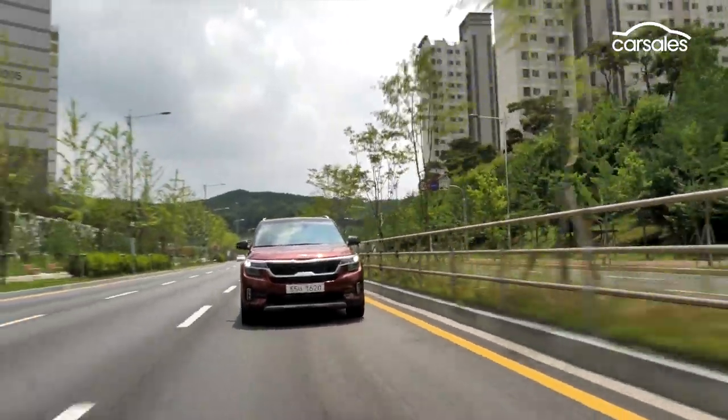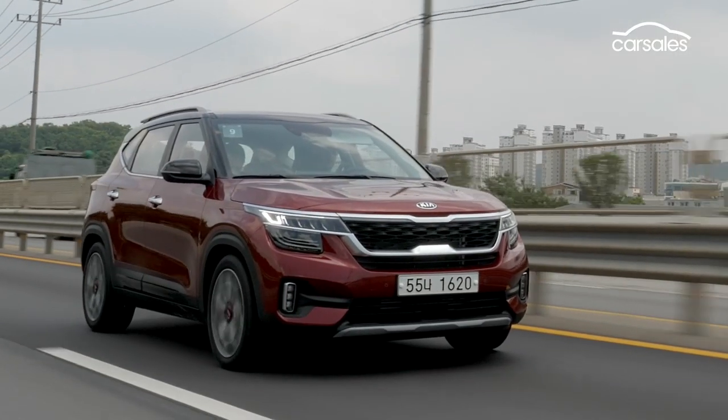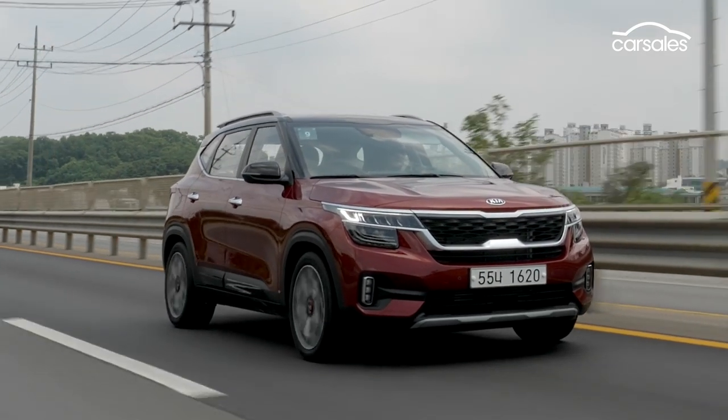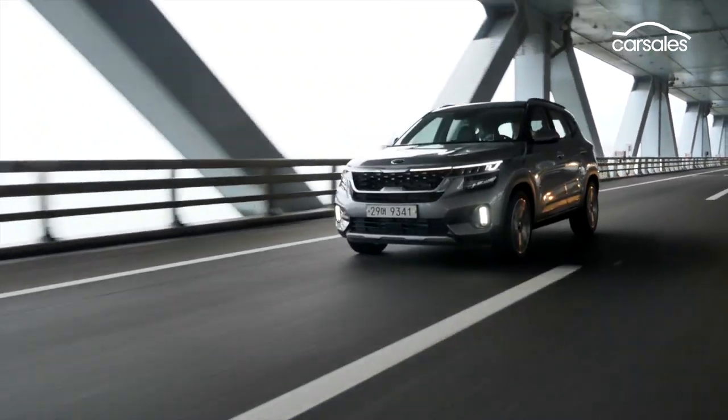At first glance, it's not just its looks that will raise eyebrows. The Seltos has got a better warranty than any of its rivals, covered for seven years and unlimited kilometres with roadside assistance.